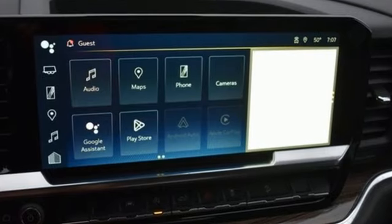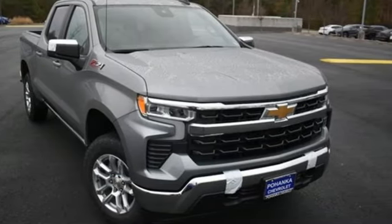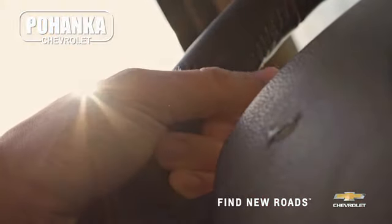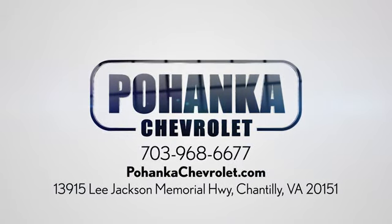Performance, value, durability — Chevy. See what it can do for you when you take it for a test drive. Spend less time shopping and more time enjoying your new ride at Pohenka Chevrolet. We're conveniently located at 13915 Lee Jackson Memorial Highway, Route 50 in Chantilly.